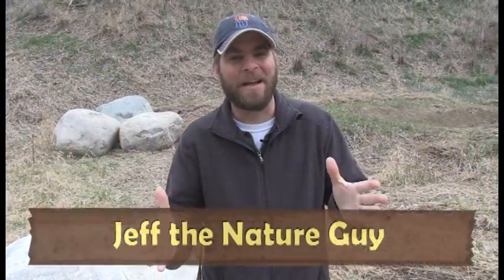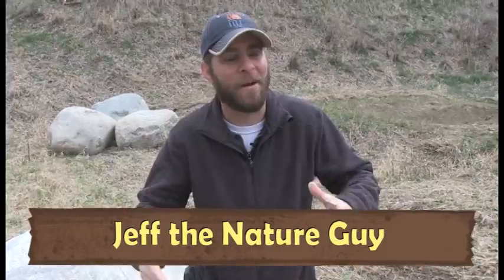Hey guys, Jeff the Nature Guy here at Zoo Montana. This is the last video to talk about progress here at the zoo. Now as you know, there's a lot of progress going on, but we have three major projects happening. Today's the third.